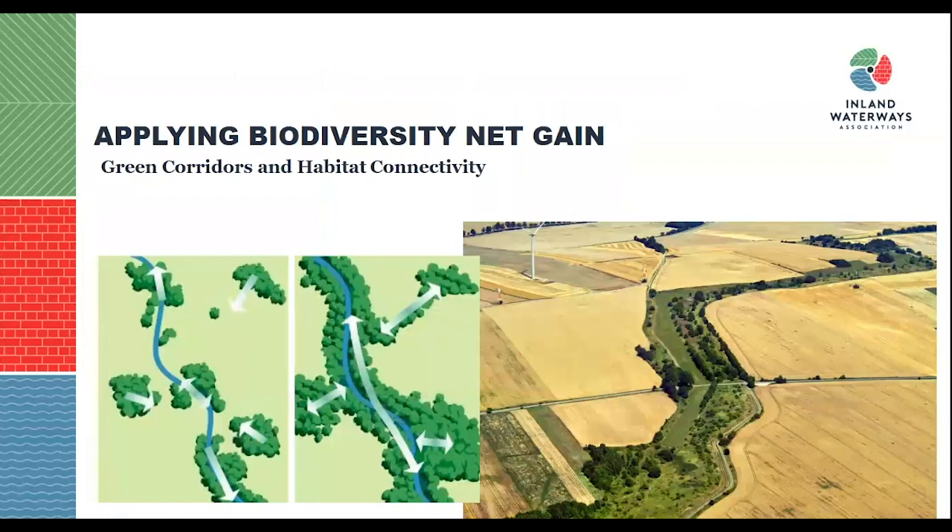Finally, what I believe is the key strength of waterways, especially with regards to biodiversity net gain, is creating a habitat corridor which connects disparate habitats across regions and across the country. This really provides the ecological function of bridging the gap, going through several localities to help ensure that the strategies of each local region are met.